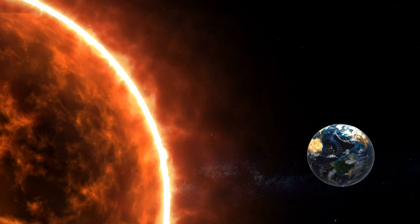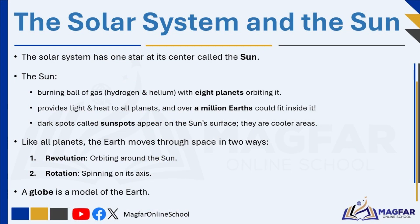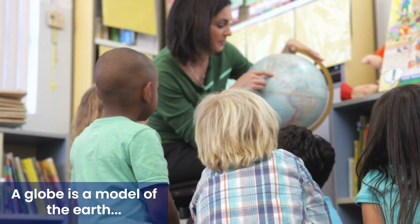Like all the planets, the Earth is not still, but it moves through space. We cannot feel the Earth moving because we are moving with it. The Earth moves in two main ways: rotation and revolution. A globe is a model of the Earth.